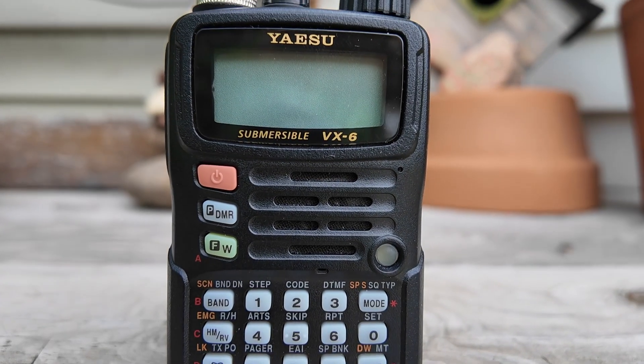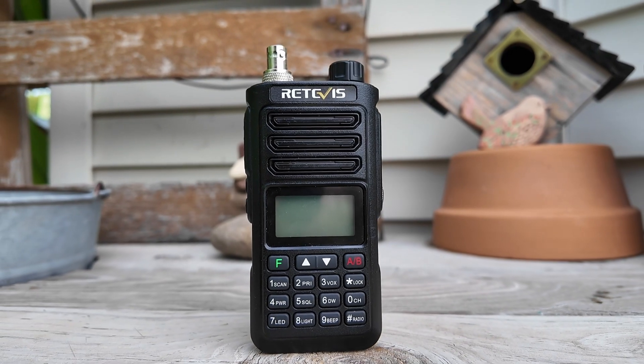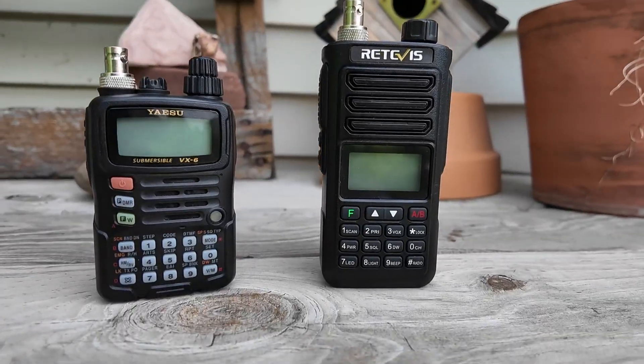If I'm only going to be gone from the house for just a couple of hours, I'm probably not going to carry very much — it's probably just going to be a basic HT. Something like the VX6 by Yaesu, or maybe the Radioddity RA89. Both of these are great radios and give me basic capabilities like voice communications, weather alerts, and monitoring several other bands including FRS and GMRS.